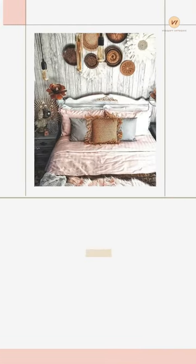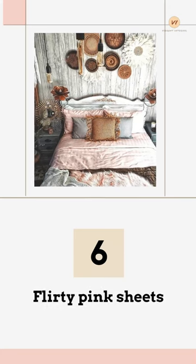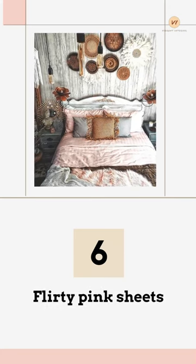Flirty Pink Sheets: The visual contrast between the rich bronze accessories and the flirty pink sheets characterizes bohemian decor.